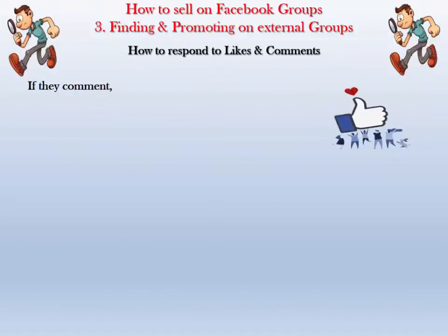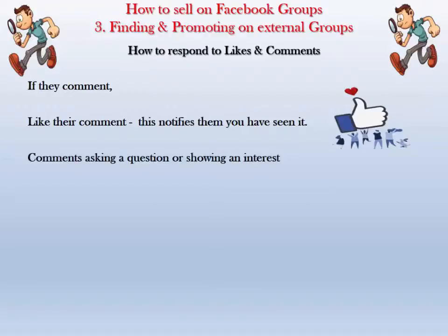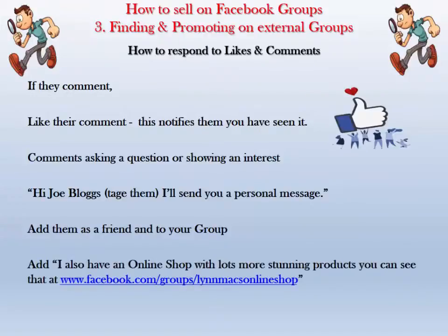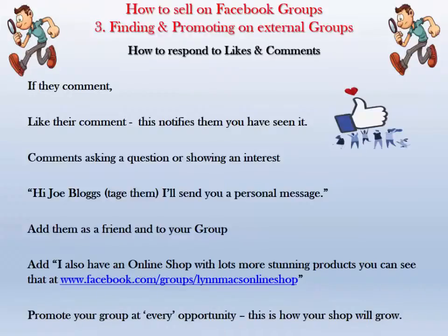The good news is that because some admins don't like you promoting your group on their wall, it doesn't seem to have any negative effect posting it as a comment — I've been doing it for over 18 months with no problems but lots of people joining my group. Always promote your group. If someone comments asking a question or showing interest, tag them, send them a personal message, add them as a friend and to your group straight away — don't delay or you'll forget. Also include your Facebook shop address. Promote your group at every opportunity; this is how your shop will grow.